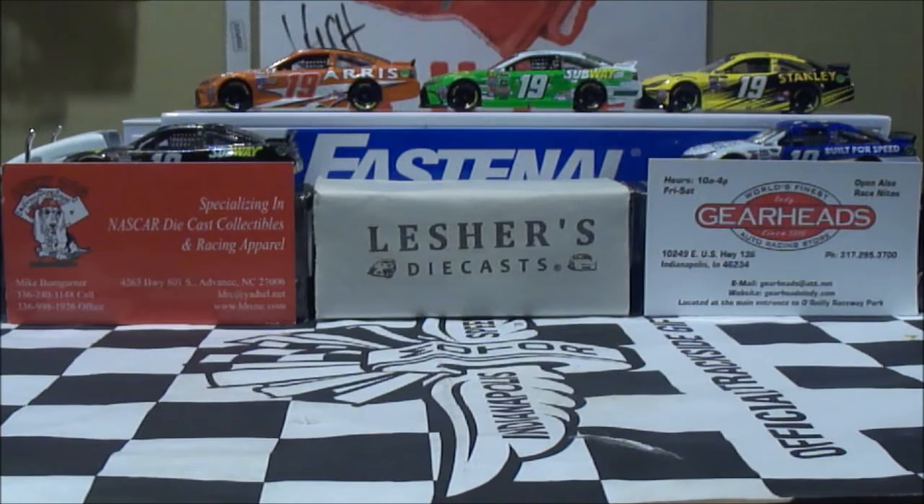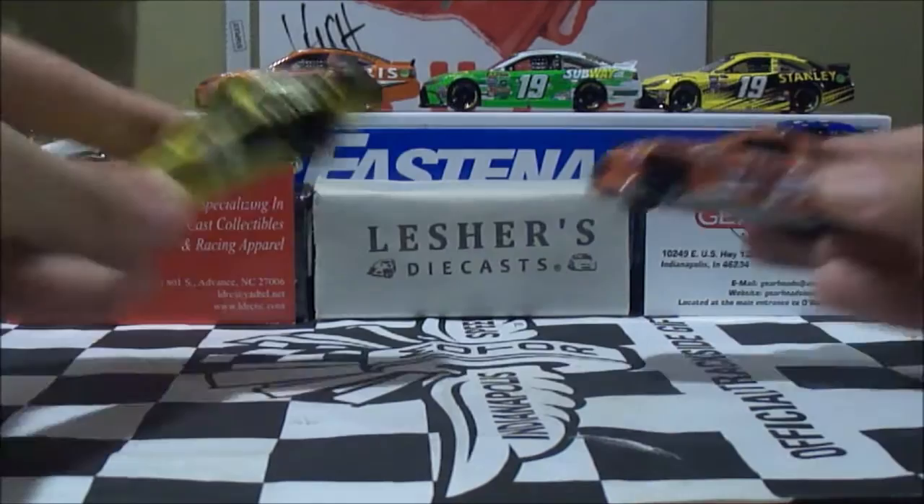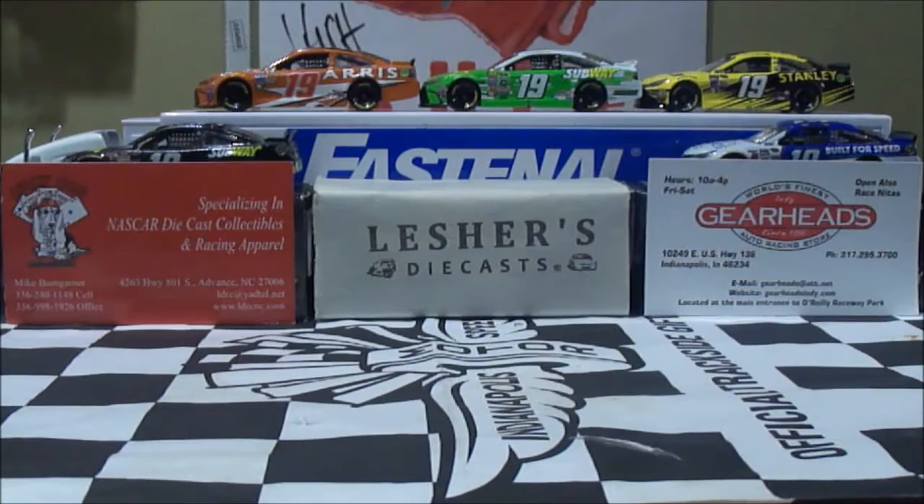As you guys know, I'm a big Carl Edwards fan. And if you guys can see right here, I have most of Carl Edwards' cars right here, ranging from last year and this year, including these cars right here which are on the PTC mold. So you guys can say I'm a big Carl Edwards fan, and we're probably going to review a Carl Edwards car if you guys have not known already.